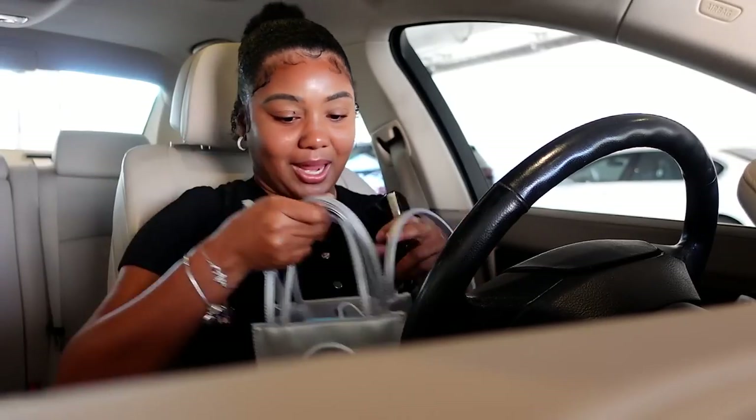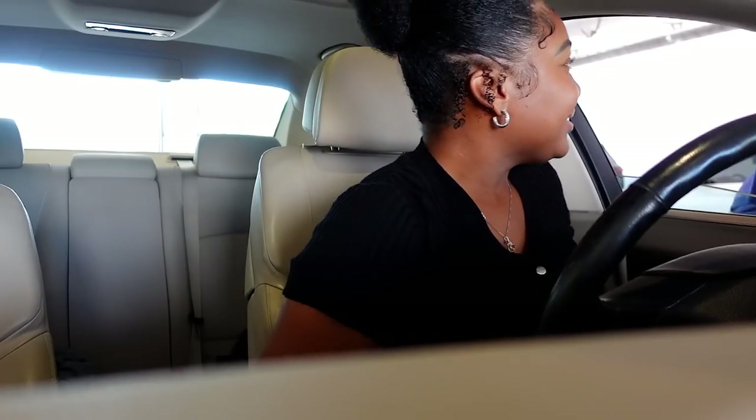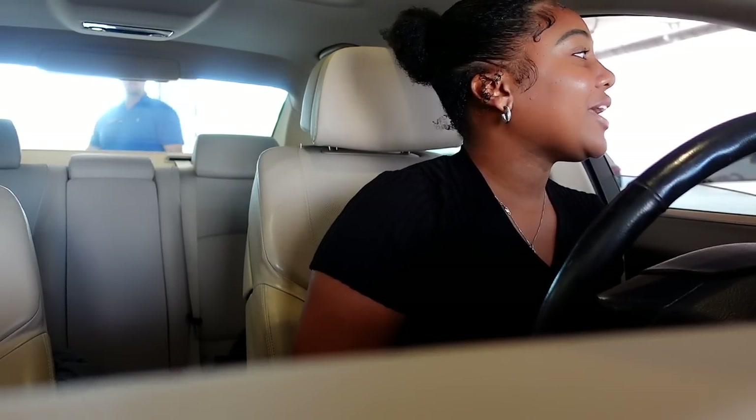79% battery - just in case I don't get picked up, I got some juice. Hey, how are you doing today? Hi, good, how are you? Great. Do you have an appointment with us? Yes, for an oil change. What's the last name? Okay, thank you.